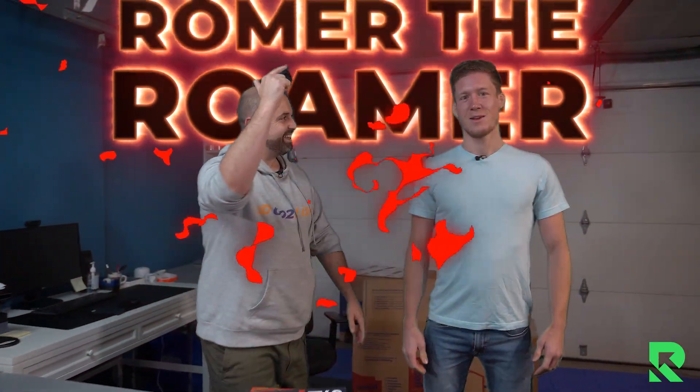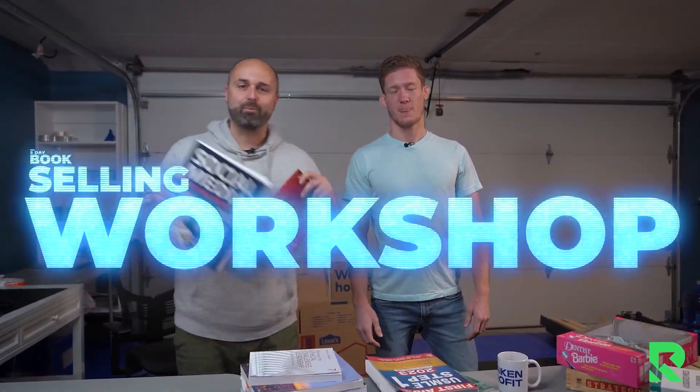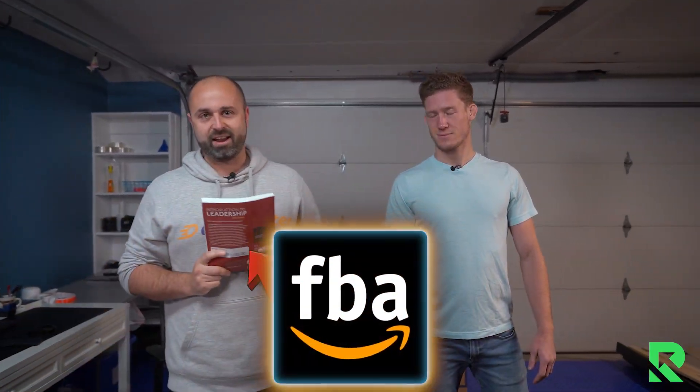What's going on everybody? Steve here with Rake and Profit over at rakeandprofit.com, and we got my main man Roamer the Roamer. Welcome to the free five-day book selling workshop. We are super excited about this training because we're going to walk you through the process step by step of how to sell physical books just like this on Amazon FBA.